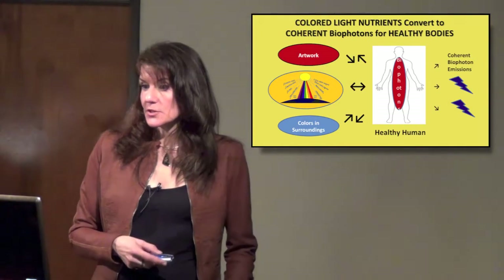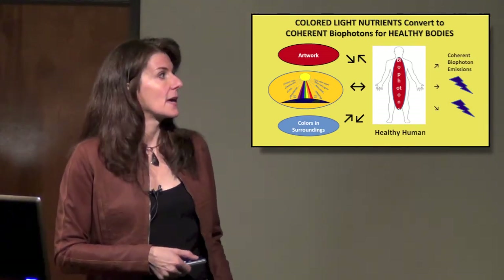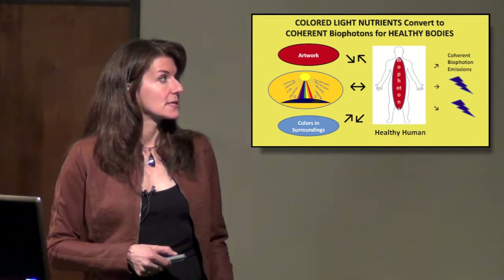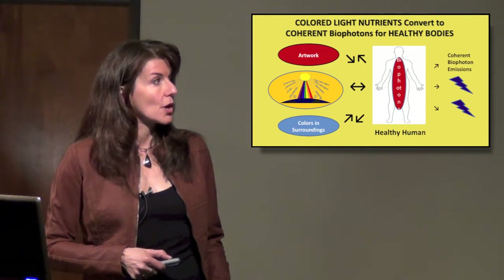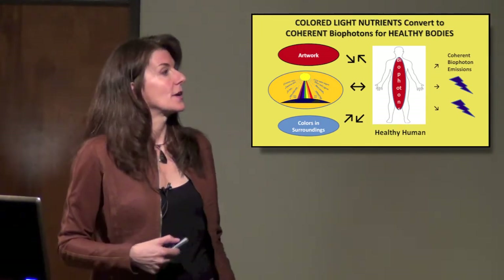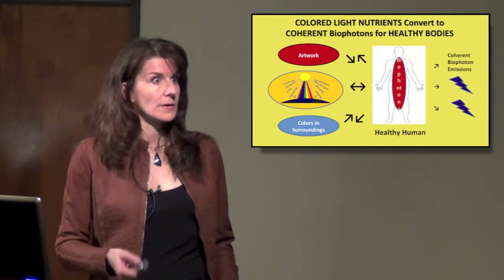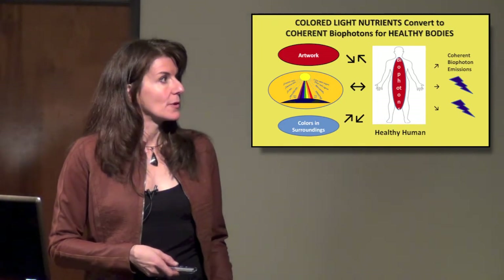Colored light nutrients convert to coherent biophotons for healthy bodies. Any time we're getting the proper color and light nutrients — whether from sunlight, colors in our surroundings, looking at artwork, whatever we're looking at — our body is designed to take in incoherent light and convert it into coherent, healthy light, if we're getting the nutrient levels that we need.